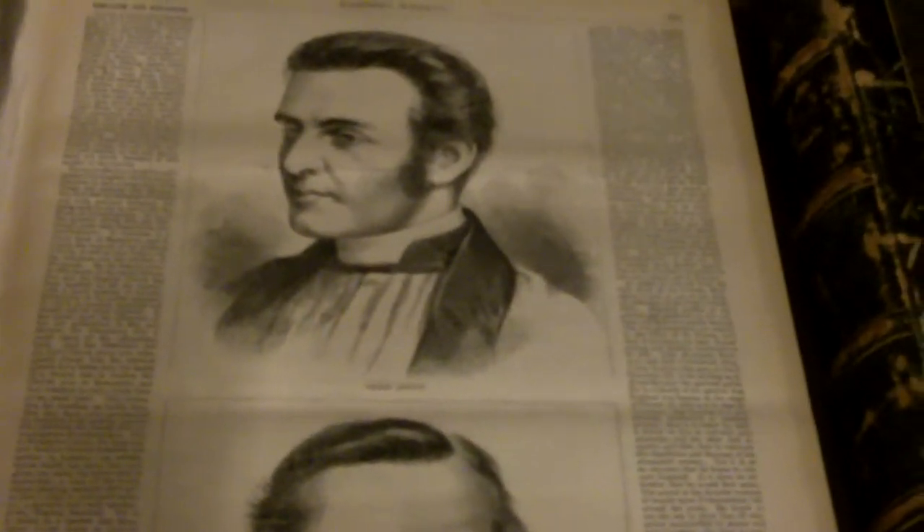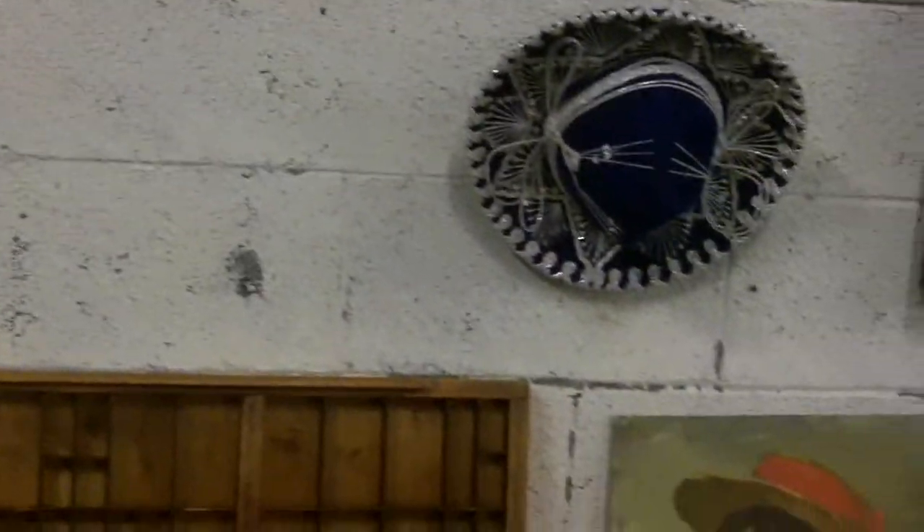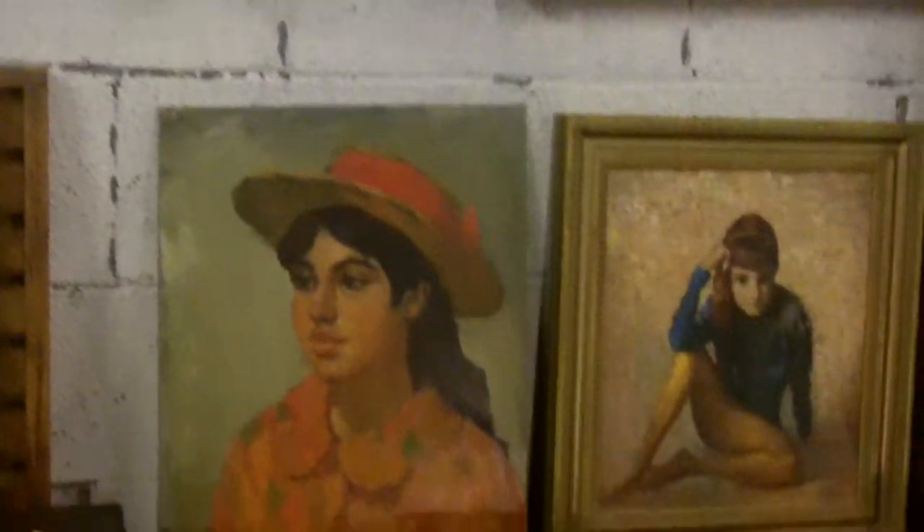Looks like some old ledgers — oh no, I was wrong: Harper's Weeklies, 1875, 1877. Those are neat. Yeah, there's some cool stuff in this auction. There's a lot of neat artwork I think.